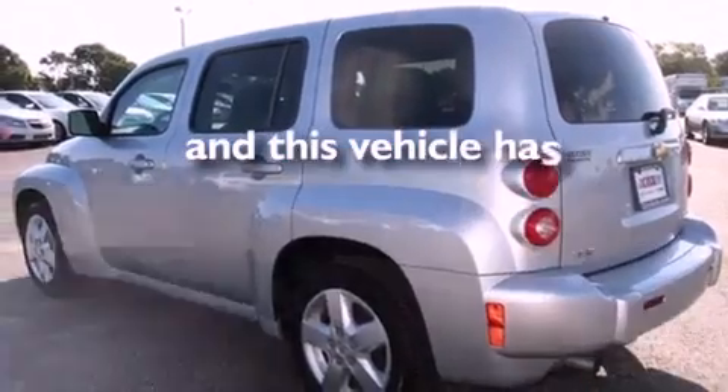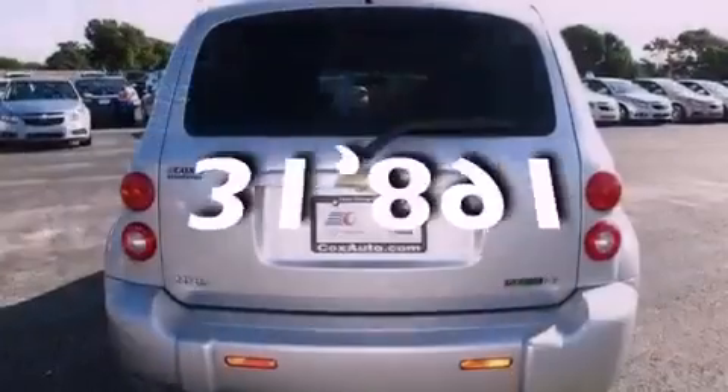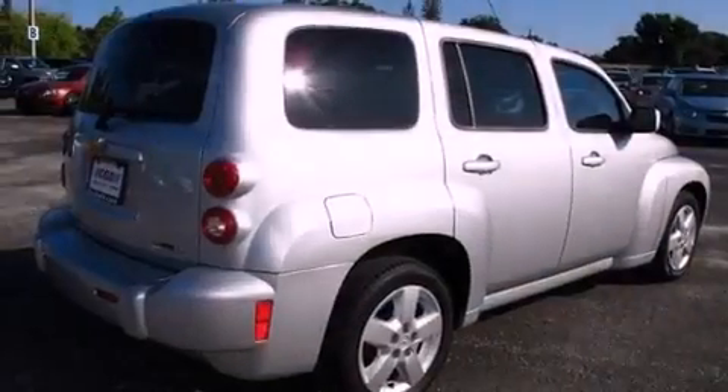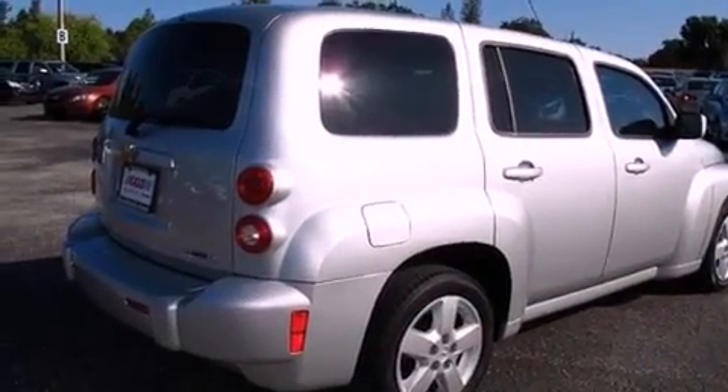This vehicle has fewer than 32,000 miles on the odometer. With an EPA estimated rating of 30 miles per gallon on the highway, fuel efficiency is still high on the list of priorities.